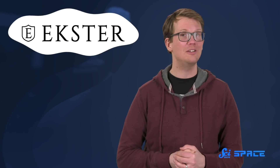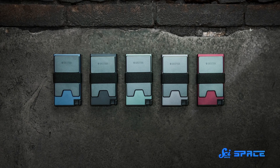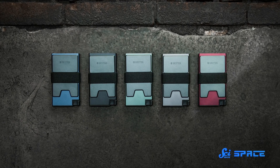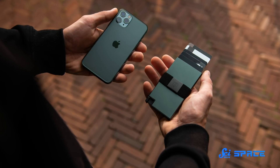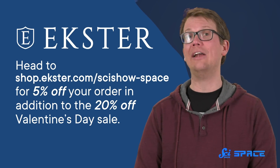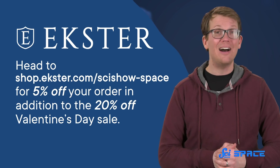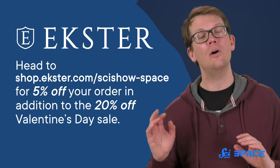Speaking of sweet things, Valentine's Day is coming up pretty soon, which brings us to today's sponsor, Ekster. Ekster wallets are a great gift if you're looking for Valentine's Day ideas, for yourself or for someone else. Everybody has an old wallet they've had forever, and most people don't think to get themselves a new one. You can give a gift that your sweetheart will use all the time. They are light, they don't awkwardly bulge, and they're made of innovative materials like vegan recycled leather made from car windshields. Head to shop.ekster.com/scishow-space, or just click on the link in our description. You'll get 5% off your order, in addition to the 20% off Valentine's Day sale they are currently having. You'll also get free returns within 45 days and free shipping on orders over $50.